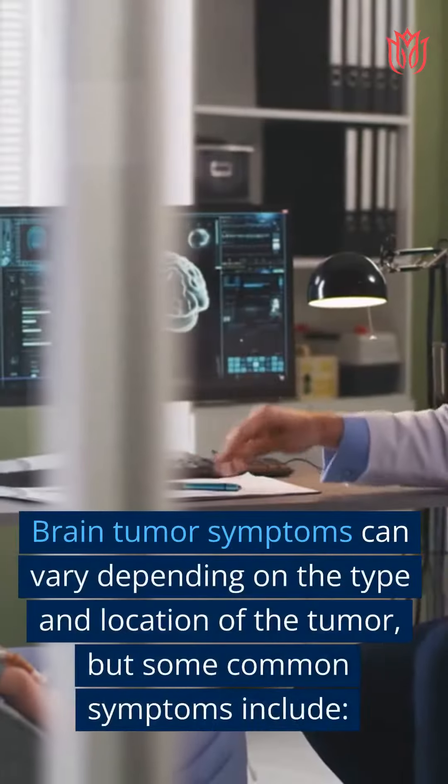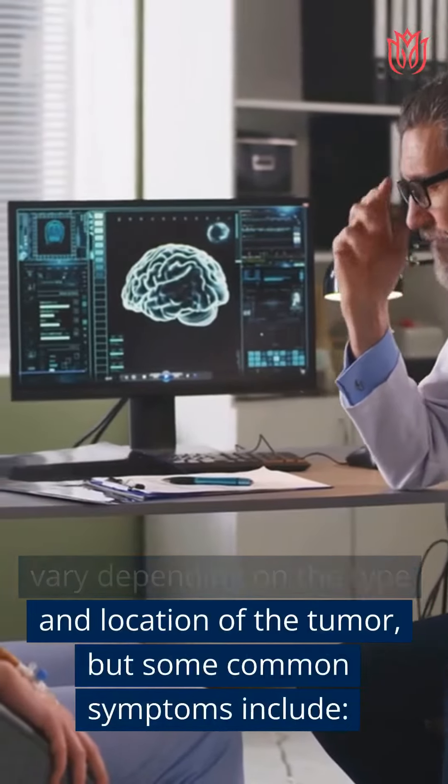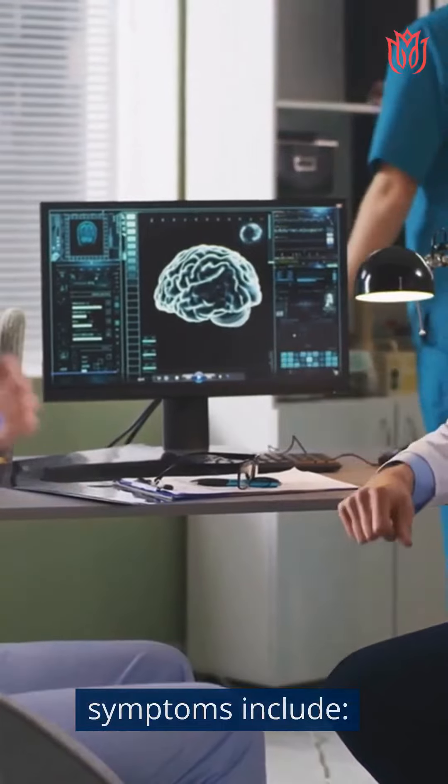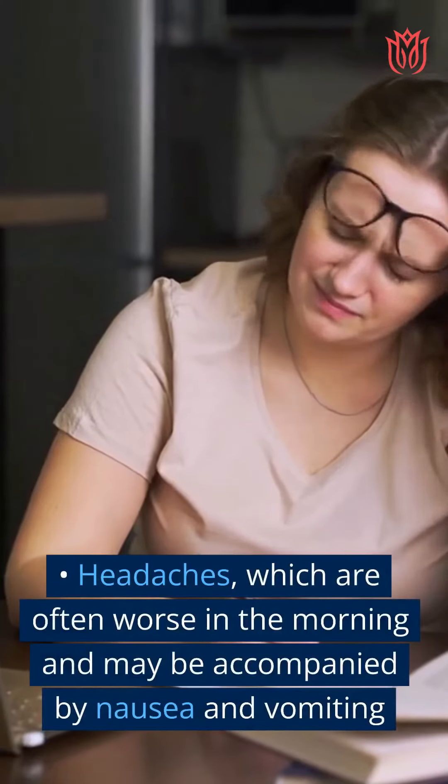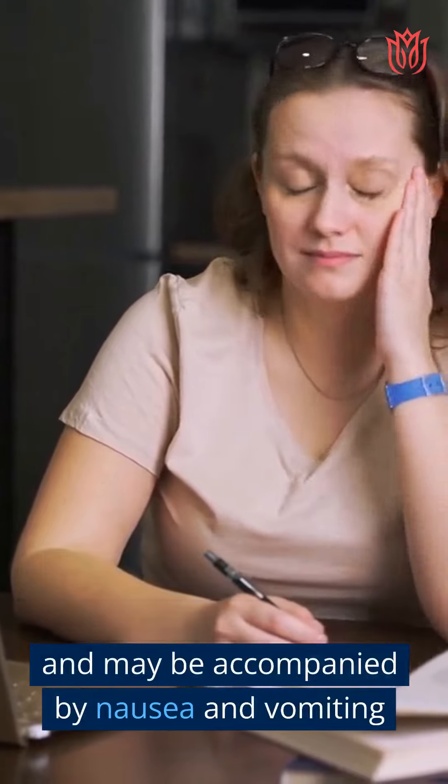Brain tumor symptoms can vary depending on the type and location of the tumor, but some common symptoms include headaches, which are often worse in the morning and may be accompanied by nausea and vomiting.